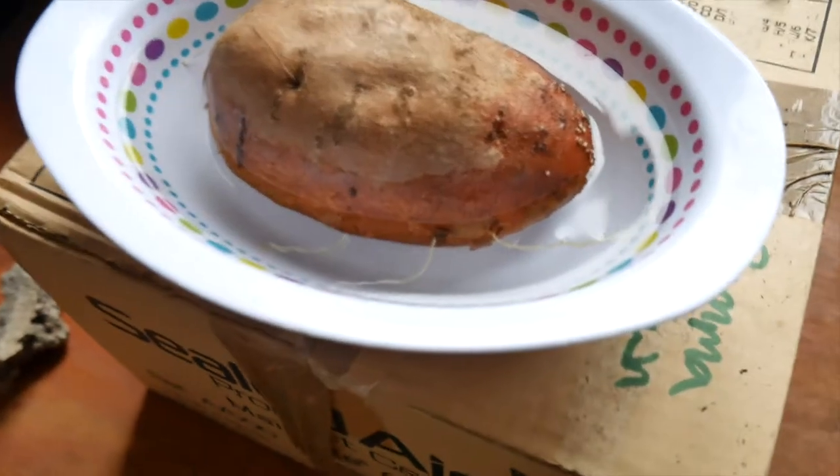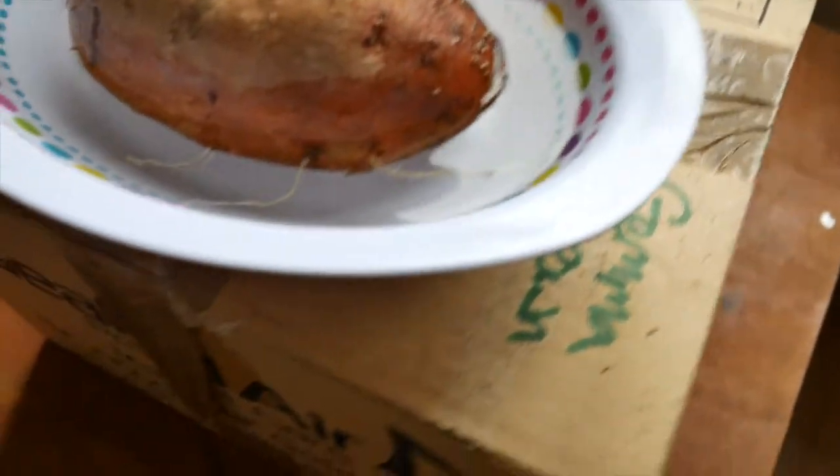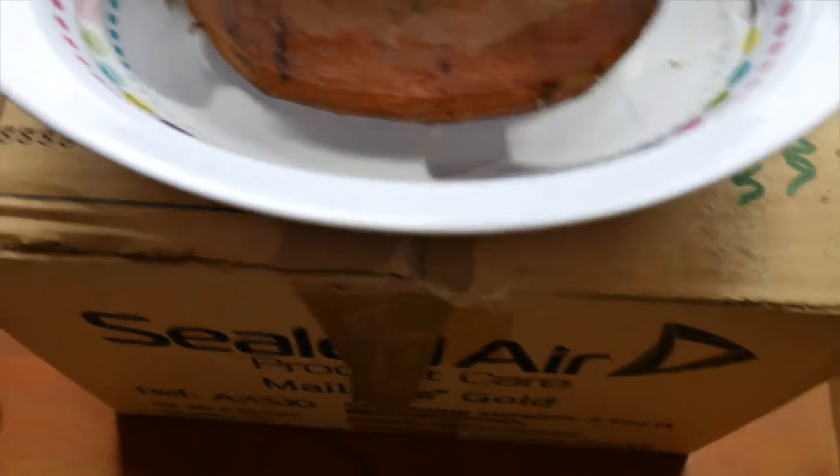I am starting my sweet potato plant again for the umpteenth time — wish me luck.